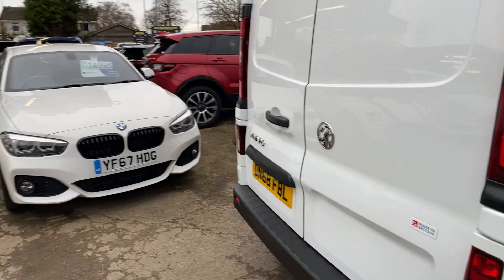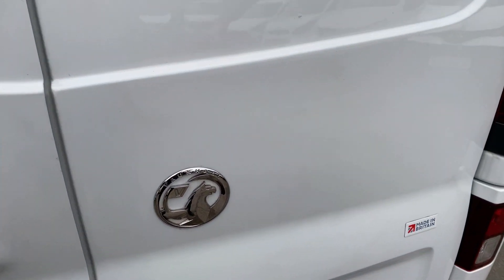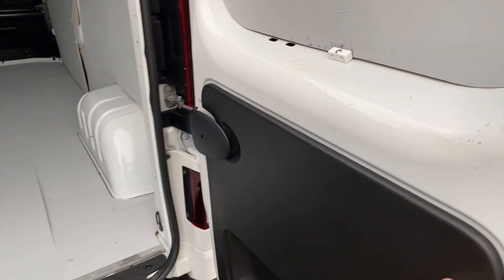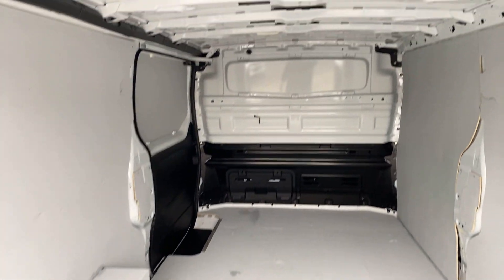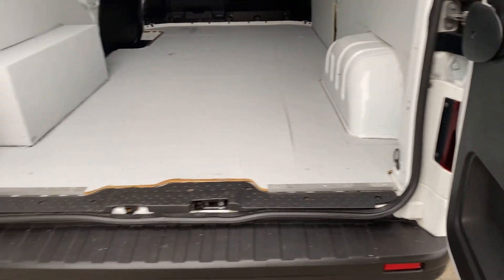Got Bluetooth as well. The doors open up to 180 degrees, as you can see — nice, clean, straight. Hasn't carried anything heavy at all.